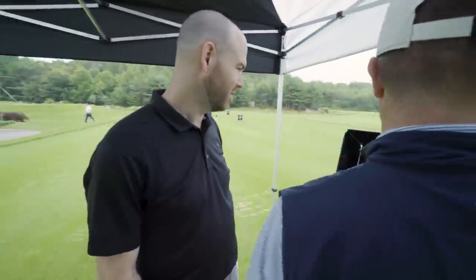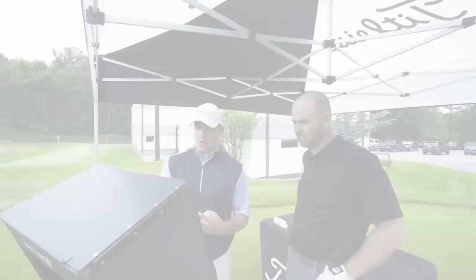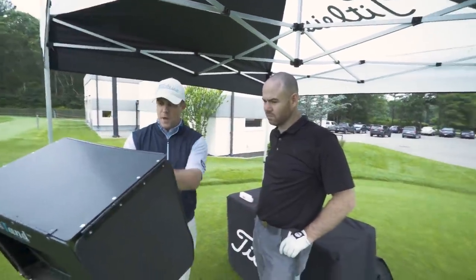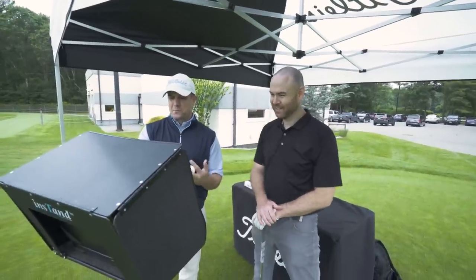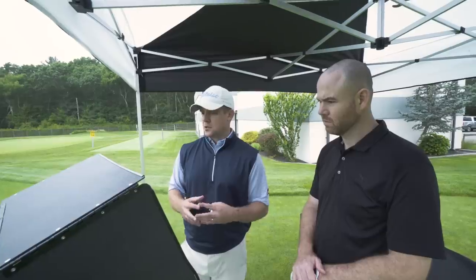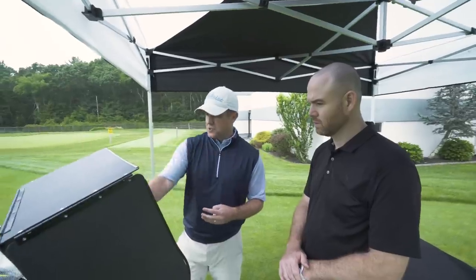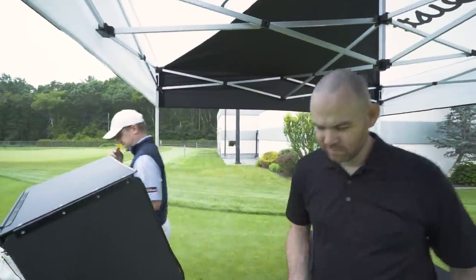You're launching through a pretty good window here. Like you were describing, you're a little bit on the higher side of launch. The spin number's a little concerning — if we could do something there to optimize that, we could hopefully get a more consistent flight. We're going to play around with the golf ball a little bit to see if we can optimize that spin number. We're going to have you hit some AVX just to see what the numbers look like — but generally speaking, these numbers look pretty good. Let's test with AVX and see what it looks like.